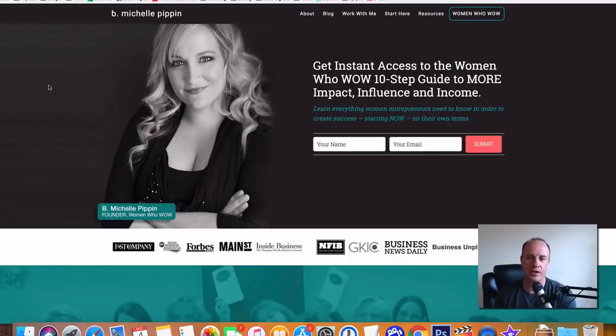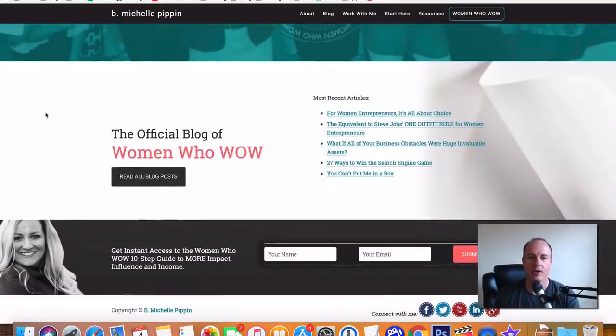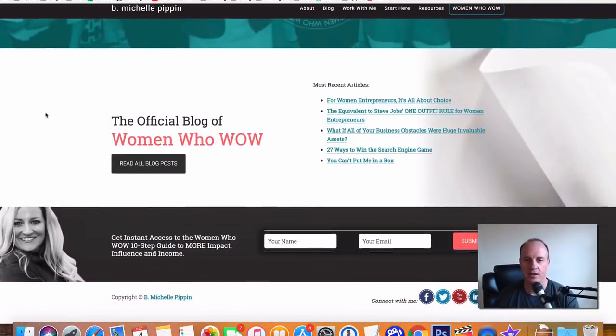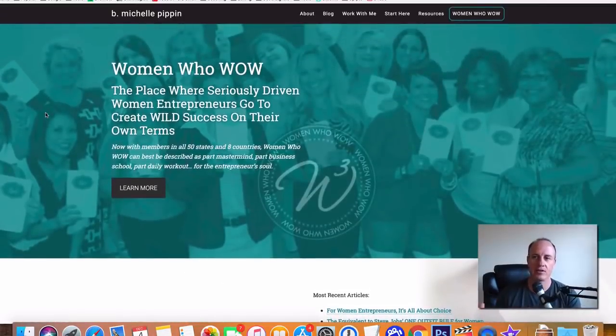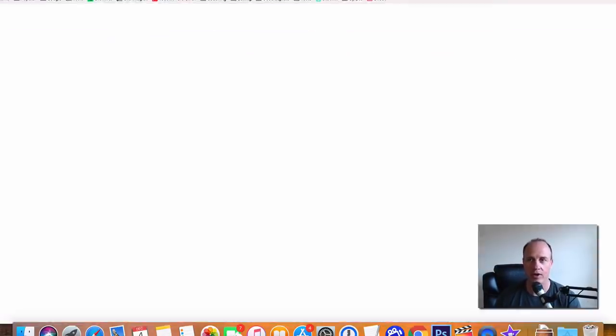Michelle Pippin is going to pay you around $300 per article that you put up. This is going to be more of a women's type blog, and you just have to reach out and you can create content. So if you're into women's type things, then Michelle Pippin is going to be a good website to write articles for.